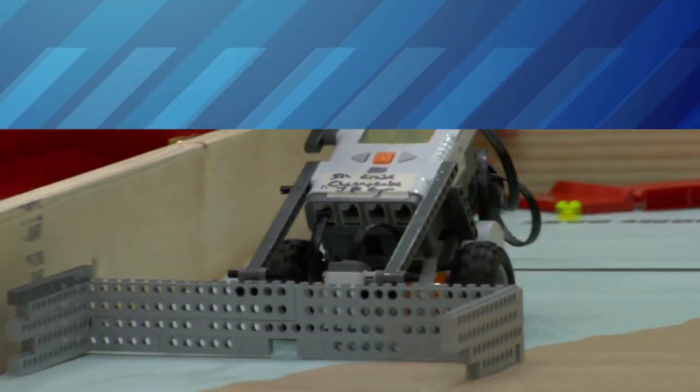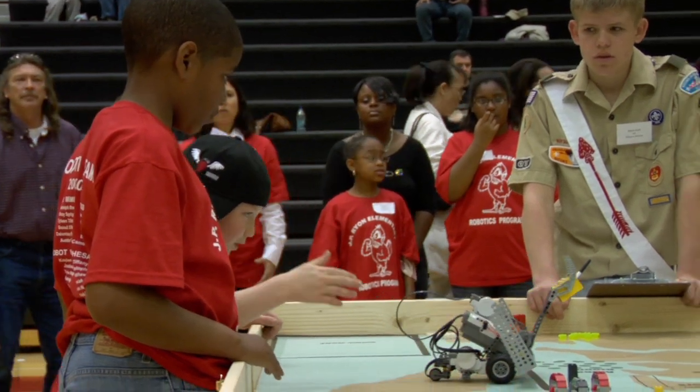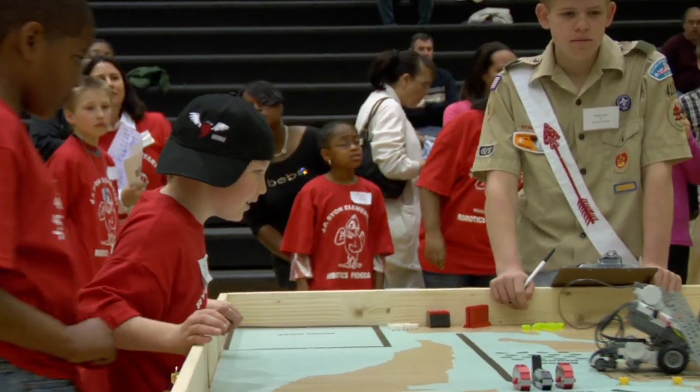This week, LabTV travels to Waldorf, Maryland, where 400 students are gathered for the final day of the Save the Bay Robotics Challenge.